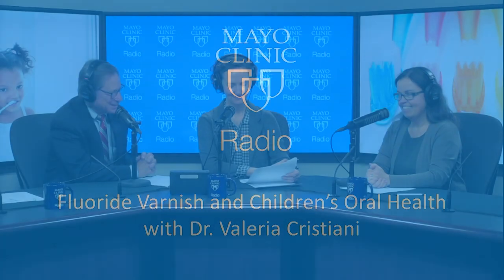Welcome back to Mayo Clinic Radio. I'm Dr. Tom Shives and I'm Tracy McCray. Well, the next time you take your child in for a well-child visit, you may notice something new — your nurse or provider may take a minute or two to paint a fluoride varnish on their teeth. What's up with that? We're going to find out. Joining us in studio is pediatrician Dr. Valeria Christiani from the Division of Community Pediatric and Adolescent Medicine at Mayo Clinic.